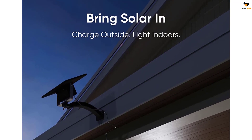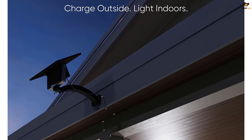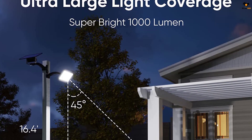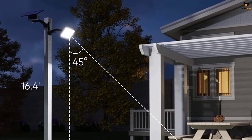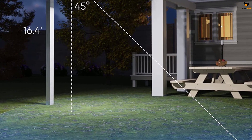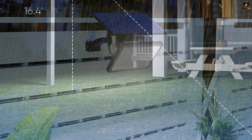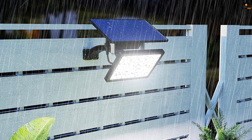It is a solar powered dusk to dawn light that houses 48 LEDs offering nearly 1000 lumens of brightness. There is a 5500mAh built-in battery offering almost 12 hours of backup, along with a 5.5V 3.5W solar panel capable of charging the battery at a faster rate.